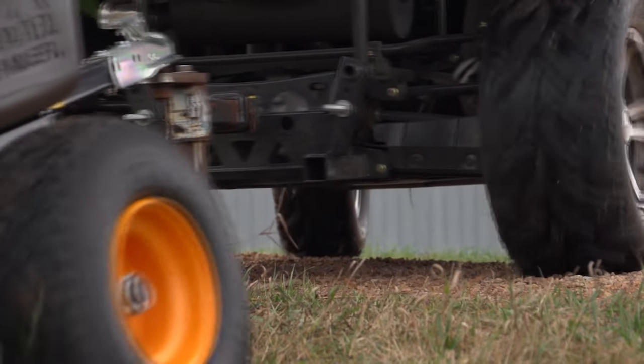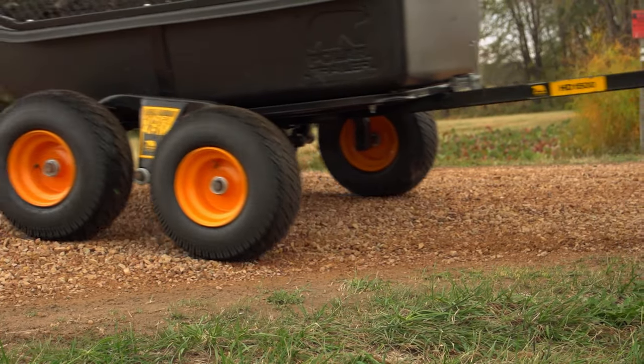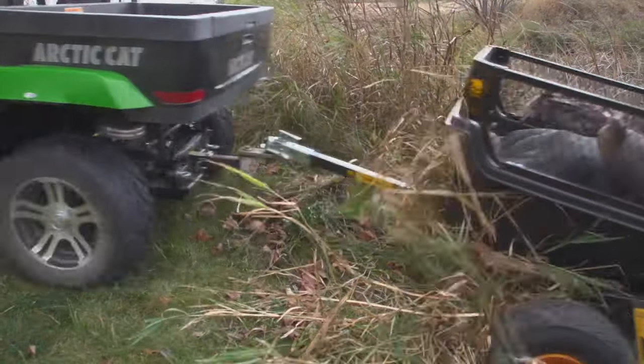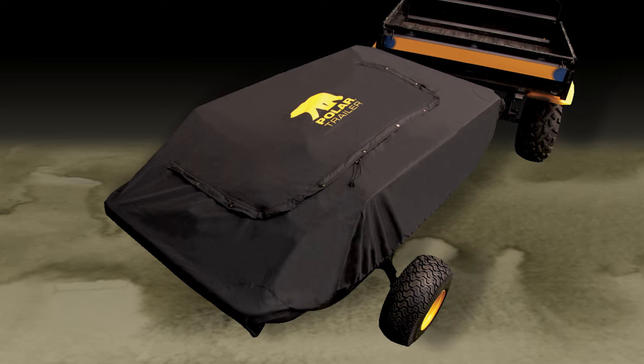Polar's HD1200 and HD1500 trailers can also be accessorized with a 2-inch coupler kit for quick and secure hitching. Add a side rail kit to dramatically increase the already substantial payload, and Polar's Oversized Travel Cover to protect your trailer and your cargo from whatever Mother Nature has to offer.